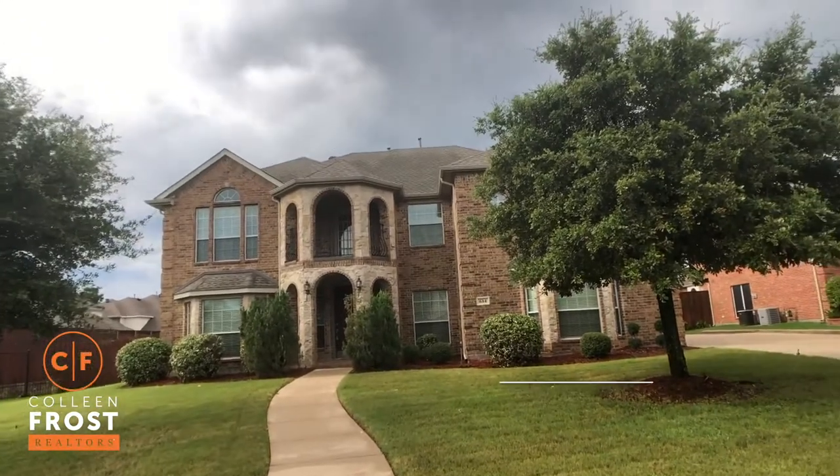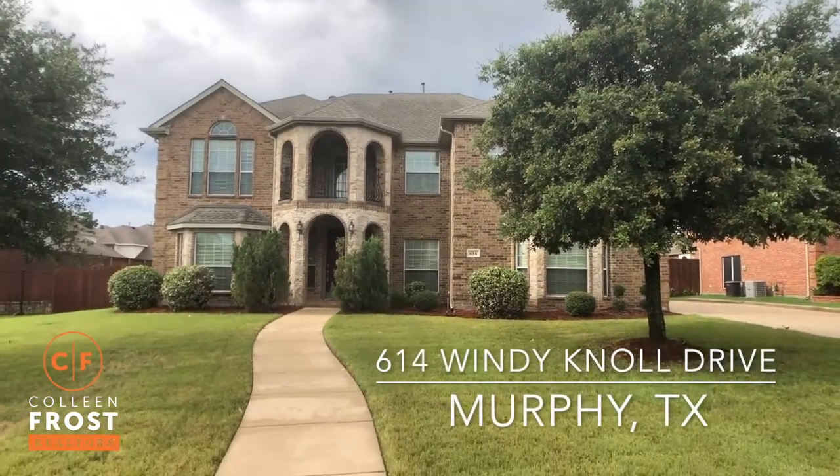Good morning, everyone. It's Colleen Frost. I am so excited to show you our brand new listing. We are on a super huge lot in Murphy, Texas at 614 Windy Knoll.